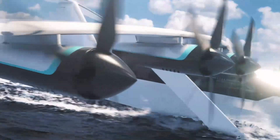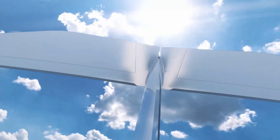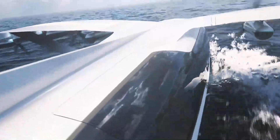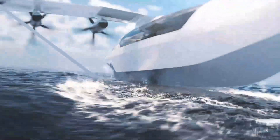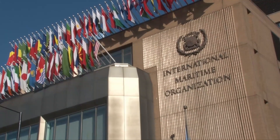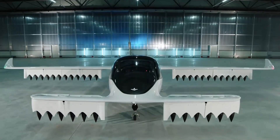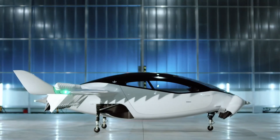They weren't designed as high-efficiency transporting vehicles for civilian use, but things are taking a turn. This is because of two reasons: firstly, more stringent maritime emission regulations are being enforced, and secondly because of the arrival of electric aviation technology.